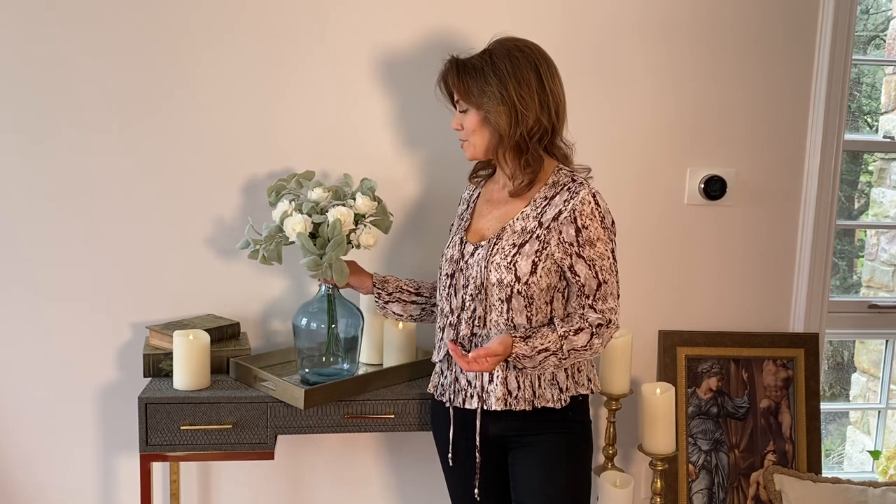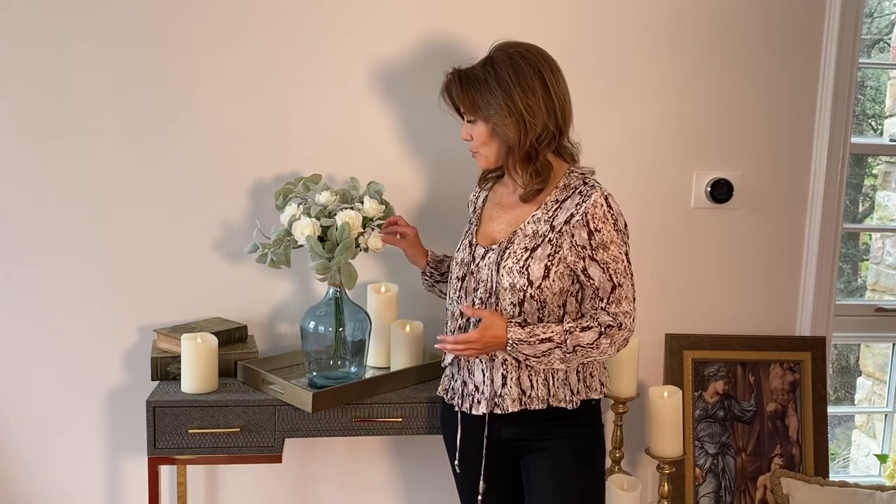Our signature bouquets have been very popular, and this is one that I love because I think it's very simple and very pretty and very versatile. This is done with white roses — you get one bunch of white roses, that's six of them, and they are amazing.